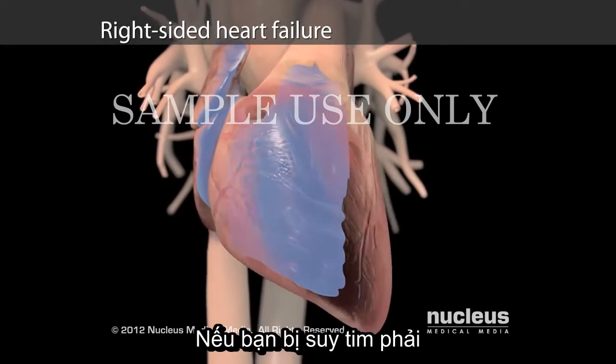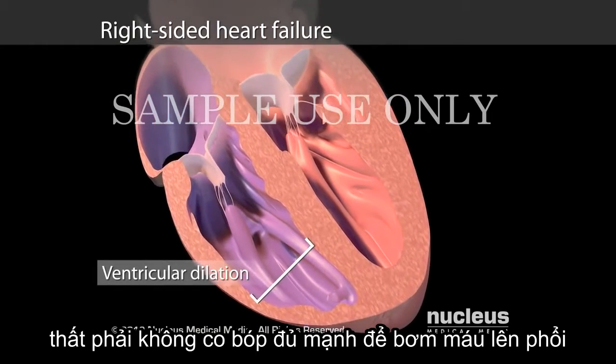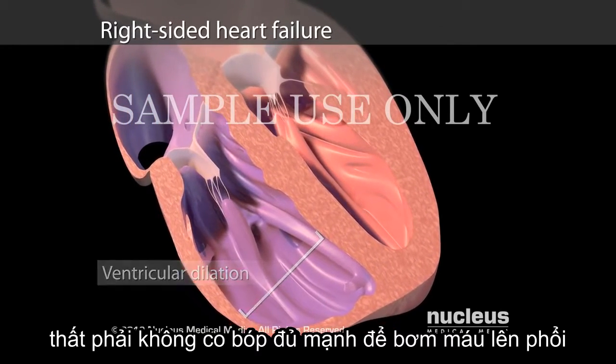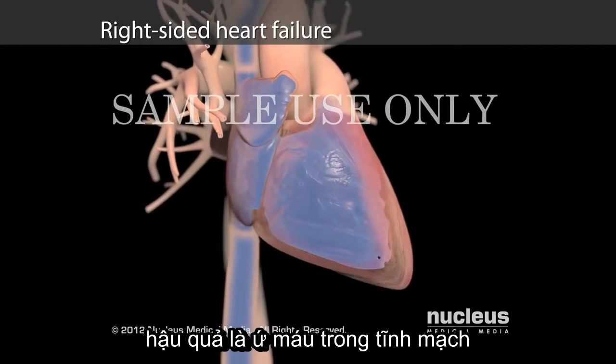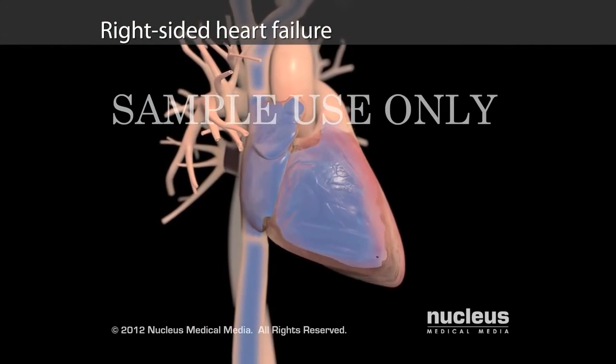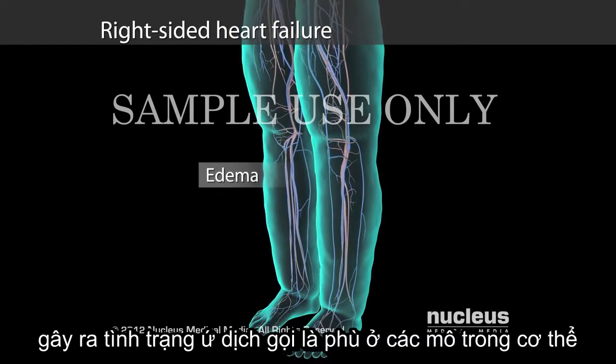If you have right-sided heart failure, your right ventricle is unable to contract with enough force to push blood to your lungs. The result is a buildup of blood in your veins, which causes a buildup of fluid called edema throughout the tissues in your body.